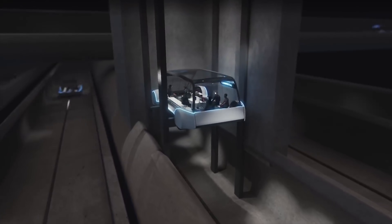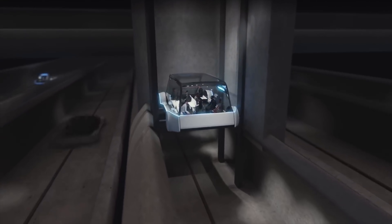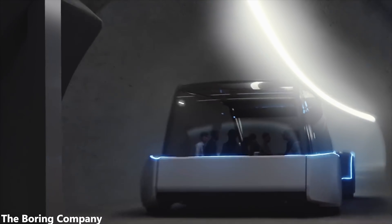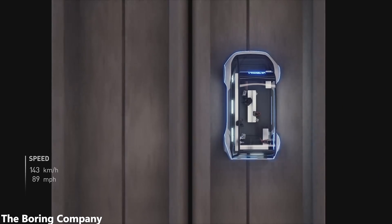And though this is quite a simple idea in theory, boring tunnels have the potential to destroy subways in terms of cost and efficiency. And here's why.